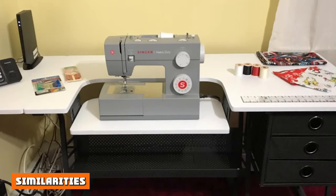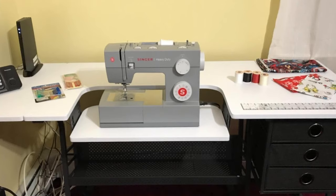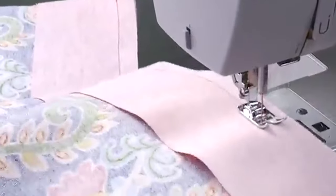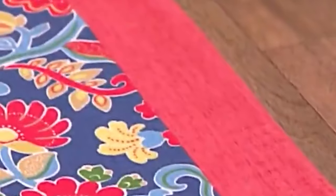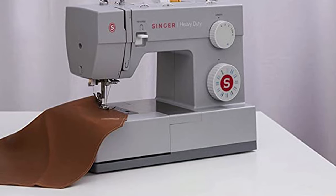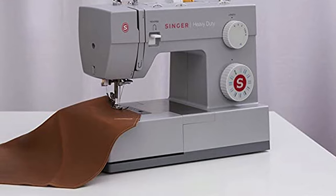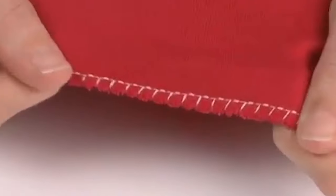Singer is one of the best sewing machine makers in the world, with plenty of great award-winning models such as Singer 9960 and Singer 7258. When it comes to heavy-duty sewing machines, the 44 series sewing machines are the perfect choice for those who are beginners and don't want to spend a big amount of money to get a heavy-duty sewing machine.